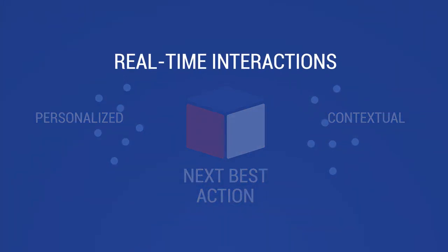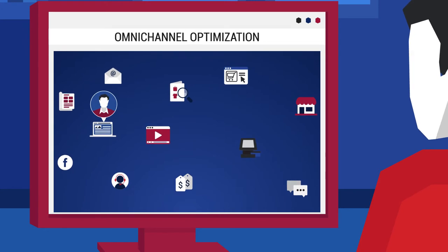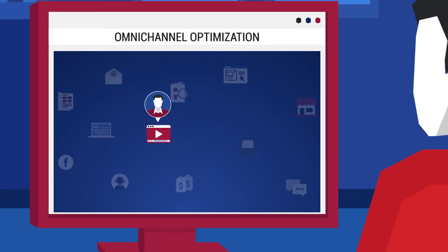Omni-channel real-time interactions require omni-channel delivery of the next best action. Optimization of interactions enables delivery, no matter which channel or touchpoint the customer shows up in next.